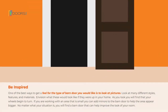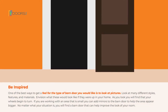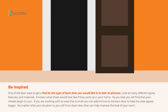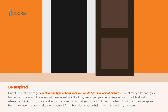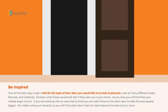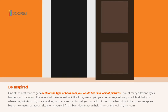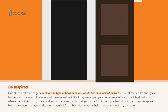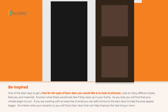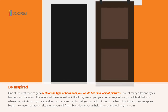Be Inspired: One of the best ways to get a feel for the type of barn door you would like is to look at pictures. Look at many different styles, features, and materials. Envision what these would look like if they were up in your home. As you look, you'll find that your wheels begin to turn. If you're working with a small area, you can add mirrors to the barn door to help the area appear bigger. No matter what your situation is, you'll find a barn door that improves the look of your room.